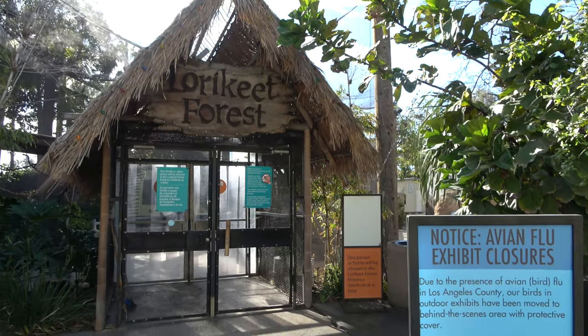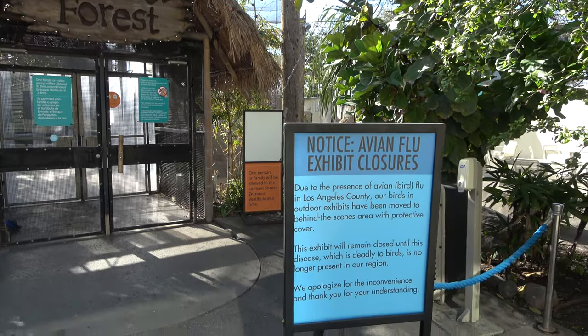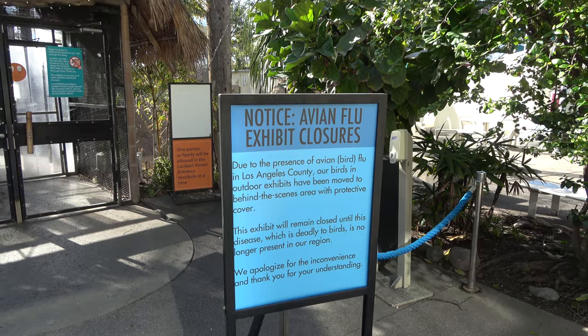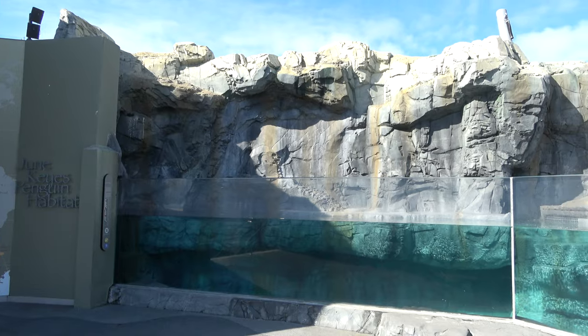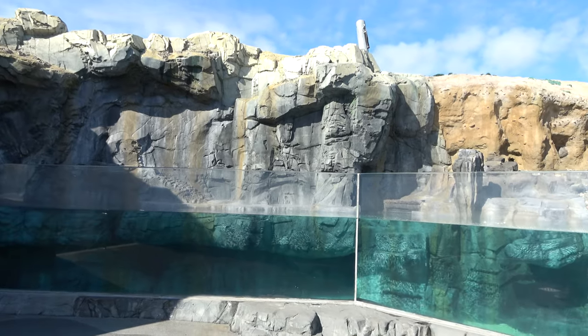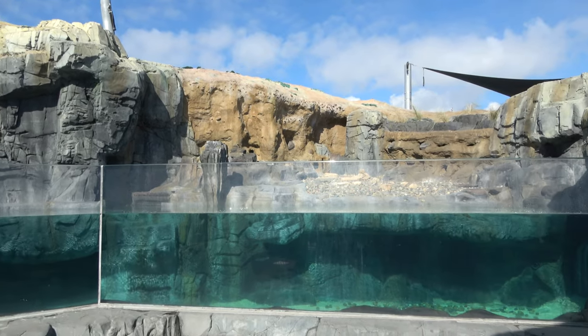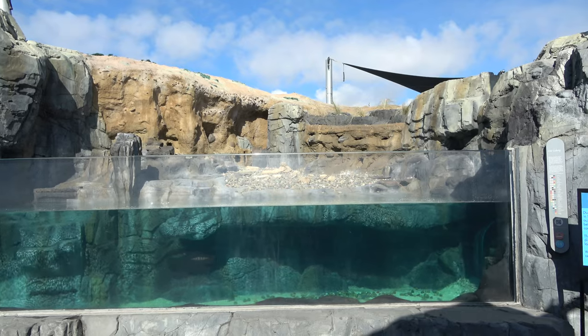Unfortunately for my visit, some of the bird enclosures were closed as avian flu has been found in Los Angeles County — smart to take care of the animals. Also, the penguins are off exhibit as another precaution. The penguins are my favorite animal so this one hurts, but it's smart to keep the birds safe. They have penguins from South America here.